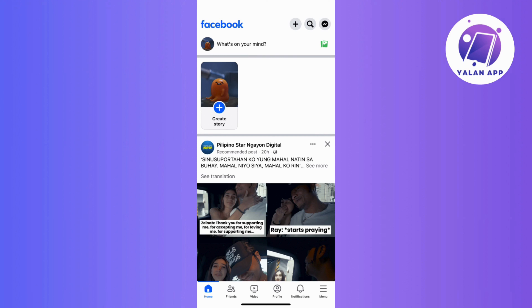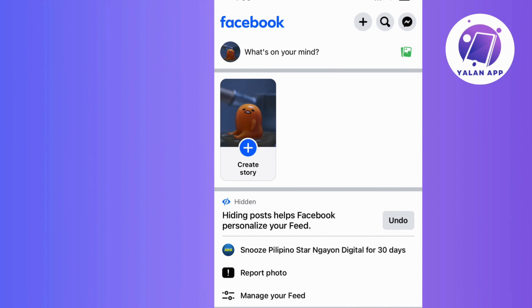Let's start with the basics. If you find a post from a page or account that doesn't fit your digital vibe, worry no more — I have a simple solution for this. Just tap on the X icon on the post and it's gone. You can now say goodbye to the content that doesn't match your vibe.